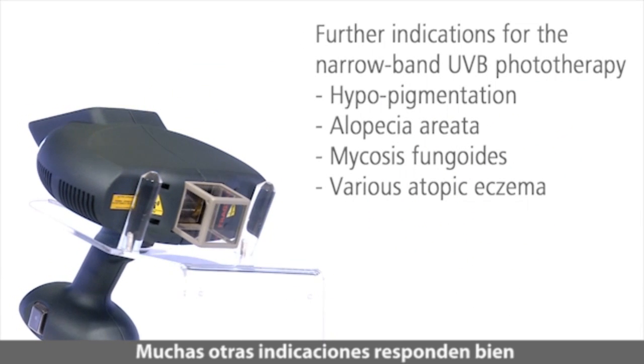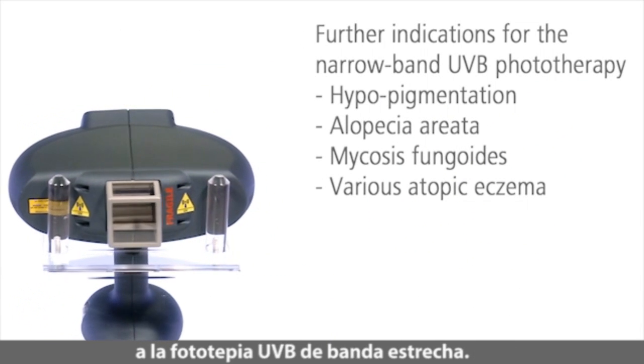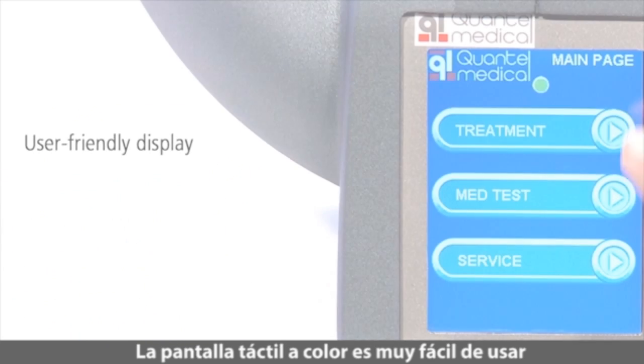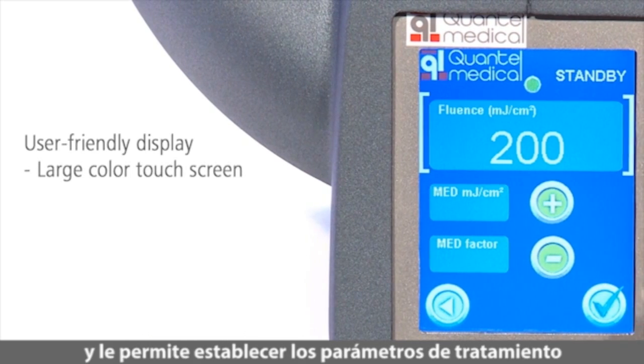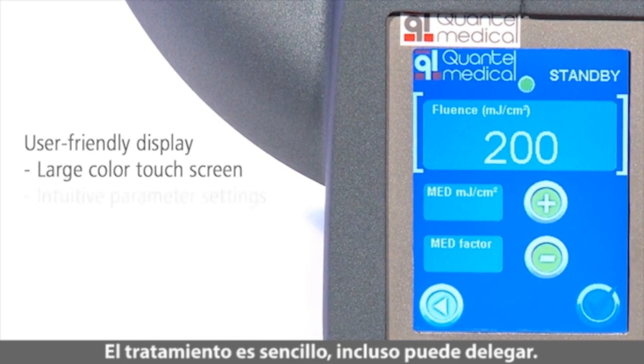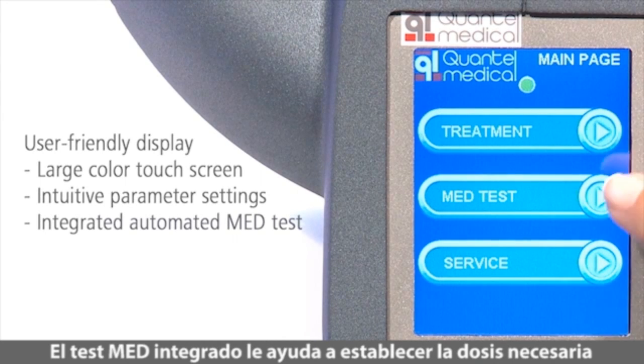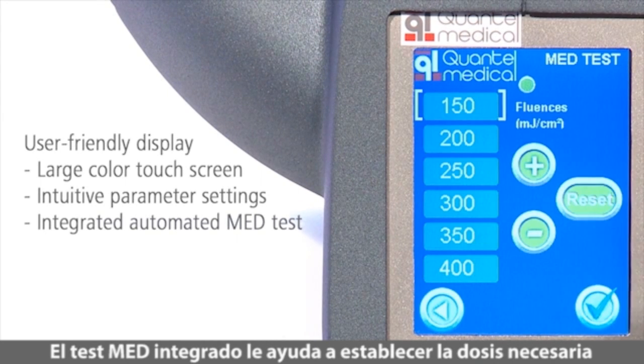Many other indications respond well to the narrow band UVB phototherapy. The easy-to-use color touch screen allows intuitive parameter settings. The treatment is easy and you can even delegate it.